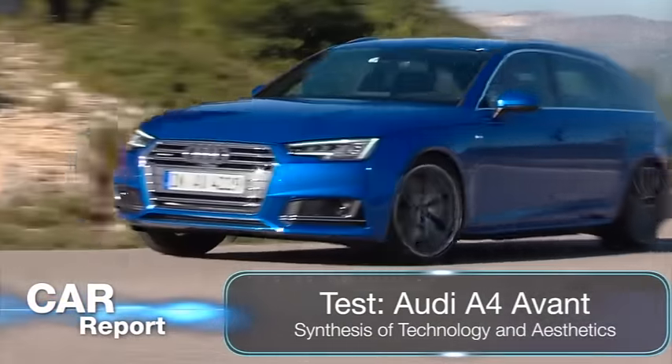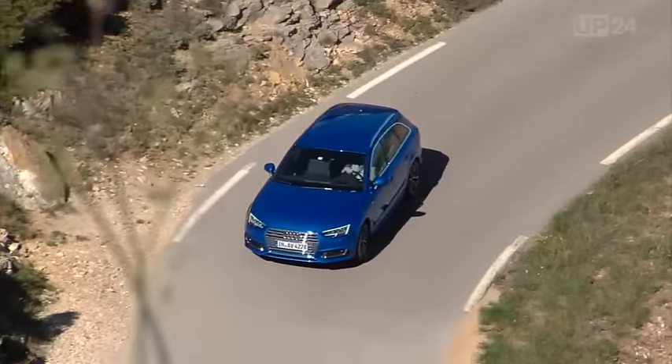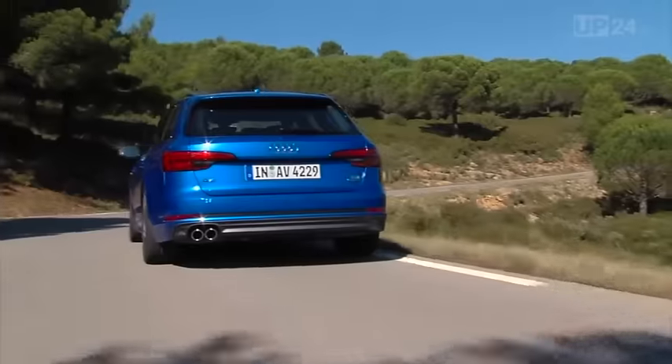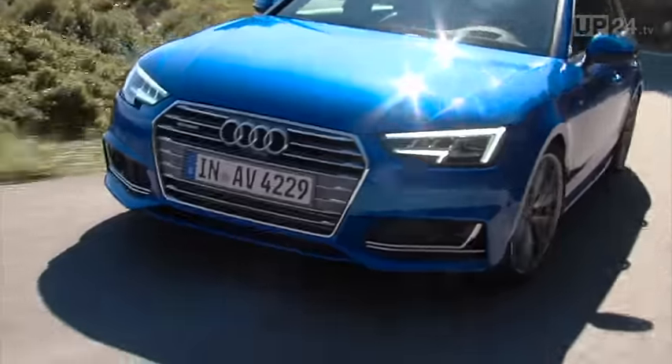The A4 is the most important model in the portfolio for Audi. The mid-range saloon could be called the Ingolstadt carmaker's bread-and-butter car. Previous generations of the A4 have convinced a total of 12 million car buyers worldwide — an impressive statistic in the fiercely competitive mid-range segment.